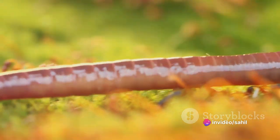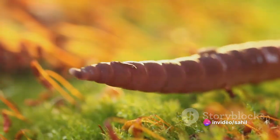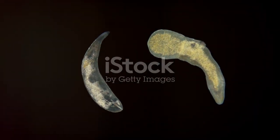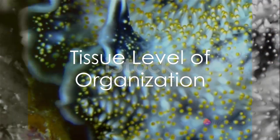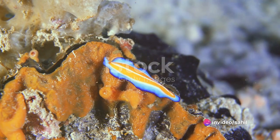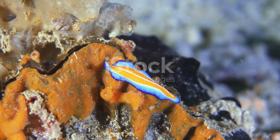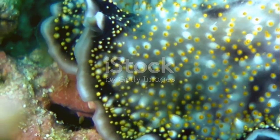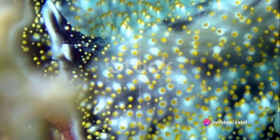These creatures can be found in a variety of habitats, from marine and freshwater environments to damp terrestrial areas. Some are free-living, while others have taken a more parasitic path. In the grand tapestry of life, Platyhelminthes exhibit a tissue level of organization. This means they are composed of cells organized into tissues that perform specific functions — an evolutionary leap from the cell aggregate level, where cells operate independently.